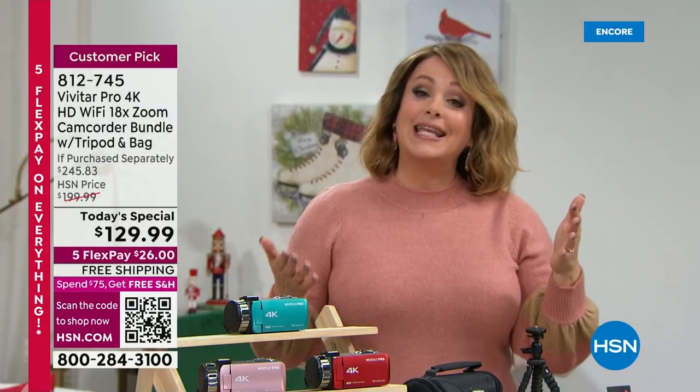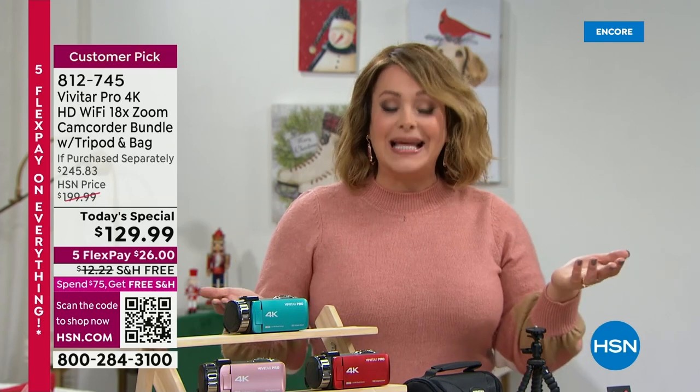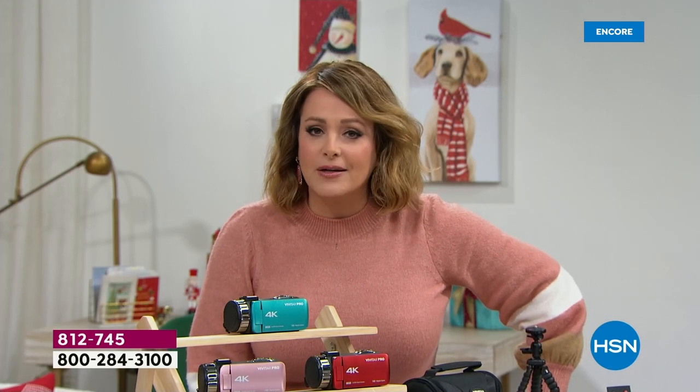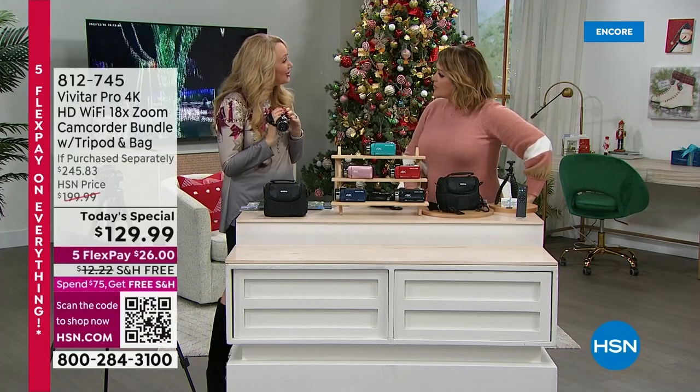We also have our dedicated HSN Protection Plus plan, popular with electronics shoppers. It's powered by Allstate, called HSN Protection Plus — hassle-free protection with no deductibles. You can get more details on hsn.com or call us and our customer service reps will help. Miss Laurie, thank you so much — so fun! You've got to get this for the boys. Stay in the ordering process — guaranteed to arrive on time before Christmas.